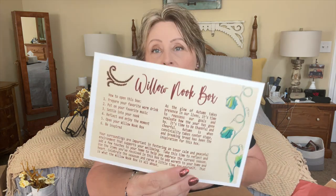This one is kind of heavy, so I'm really curious. This is only my second Willow Nook box on the channel — so this is kind of a deciding box. Let me know down below if you love this box, because I'm trying to weed out the boxes you're not as jazzed about. First thing I see is directions on how to open the box: prepare your favorite warm drink, put on your favorite music, settle into your nook, reflect and enjoy the moment, and be inspired.